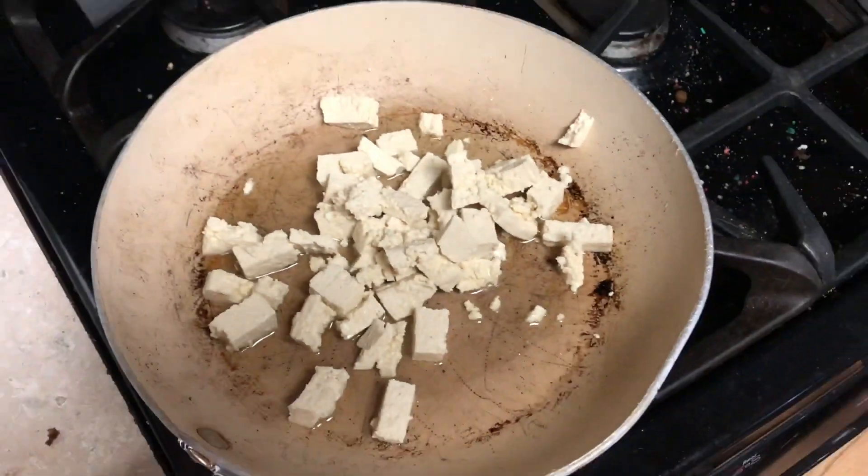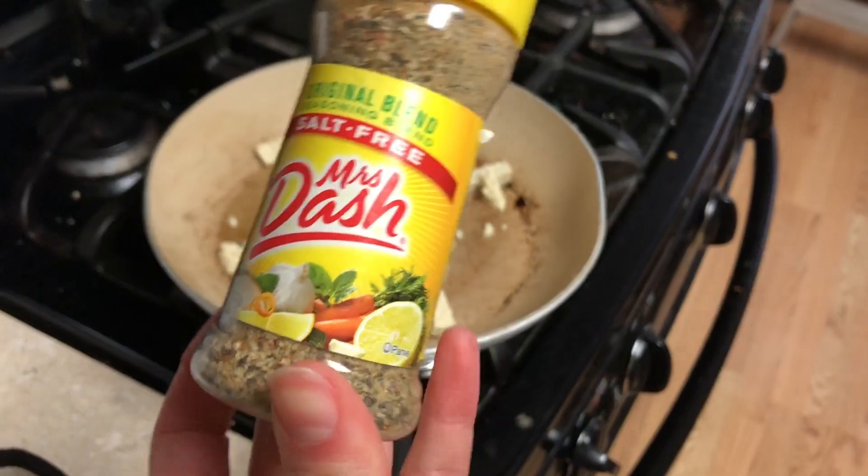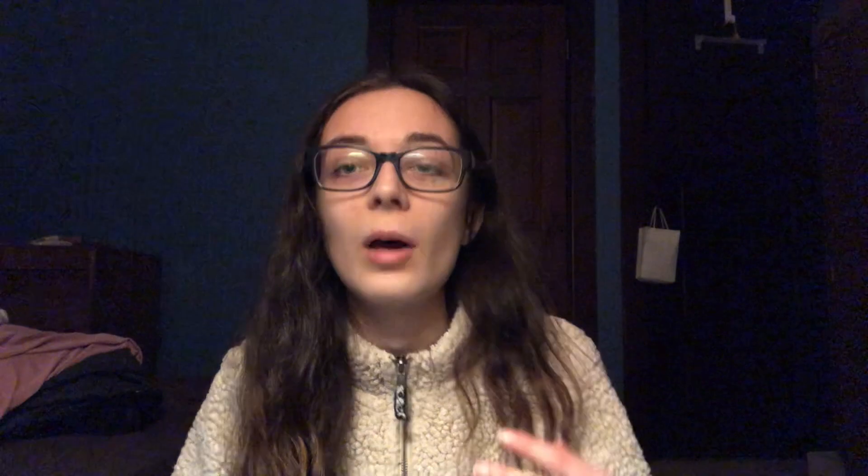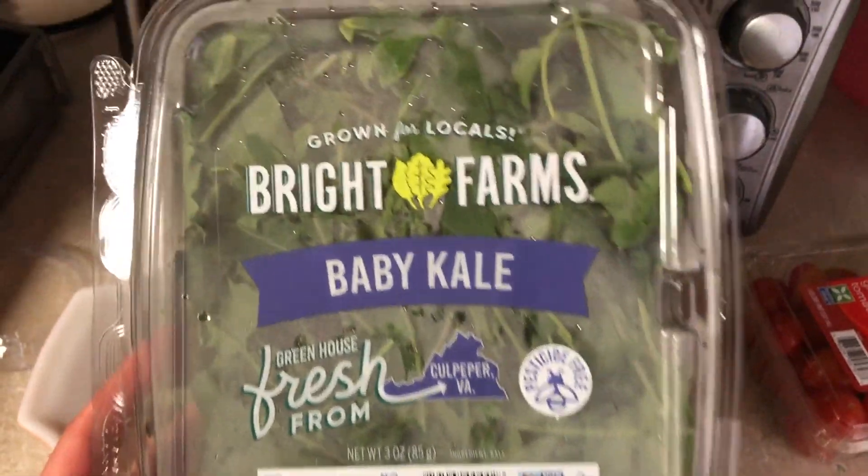For lunch I made a salad. I started off with putting some tofu and olive oil in a pan, then I put some seasoning — I believe garlic salt and Mrs. Dash — and I just let that sit on the stove for a while while I started to make my actual salad. Hey guys, it's Becca editing right now — I forgot to say that I also put salt, pepper, and some sriracha hot sauce on the tofu.